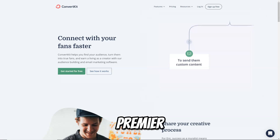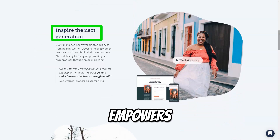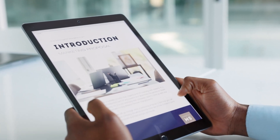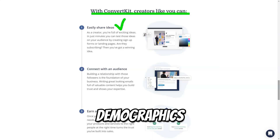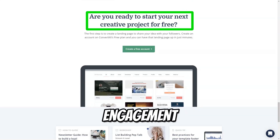ConvertKit has carved out a niche as a premier email marketing solution tailored specifically for content creators, bloggers, and entrepreneurs. With a strong emphasis on simplicity and effectiveness, ConvertKit empowers users to cultivate meaningful relationships with their subscribers while maximizing their marketing potential. The platform offers robust segmentation tools, enabling users to categorize their subscribers based on various criteria such as interests, engagement levels, and demographics, resulting in higher engagement rates and conversions.